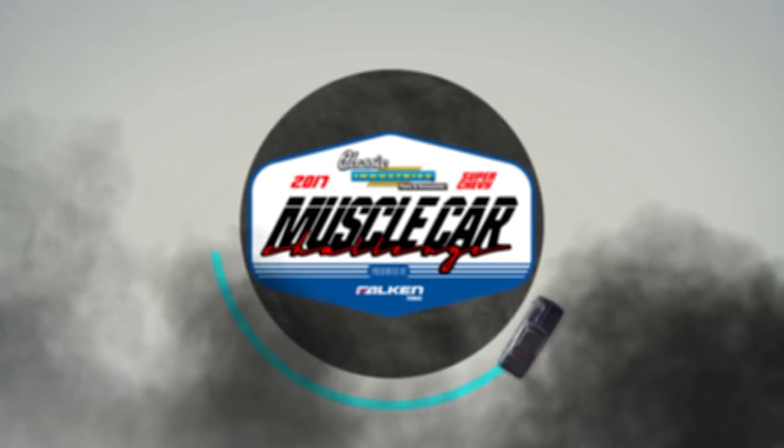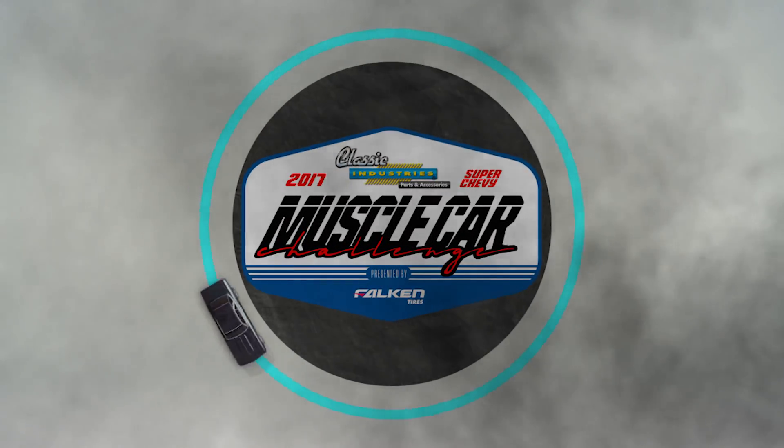This is the Classic Industries Super Chevy Muscle Car Challenge presented by Falcon Time.